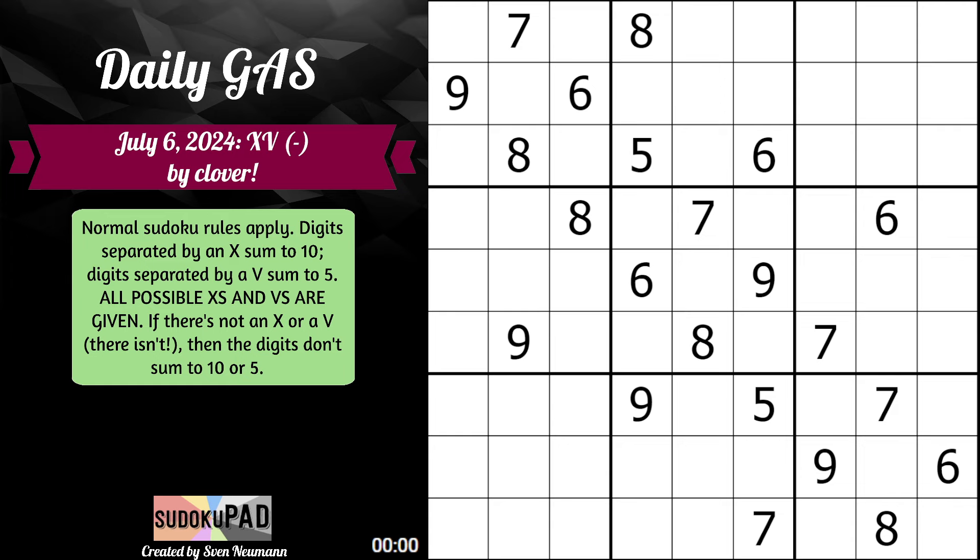This might feel very familiar to a puzzle we did 3 days ago. The backstory is that Clover got some feedback that her previous puzzle was lacking 5s, 6s, 7s, 8s, and 9s. So here we have a puzzle that is definitely not lacking in those digits. It's the same exact concept: if we do not see a V, then any set of two adjacent cells are not allowed to sum to 5. And the same applies for 10 — we cannot have a pair summing to 10 if there is no X between them.